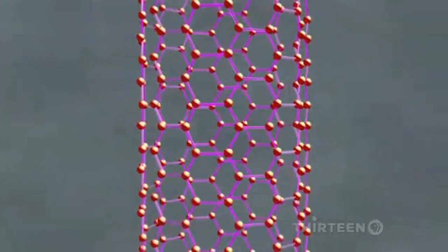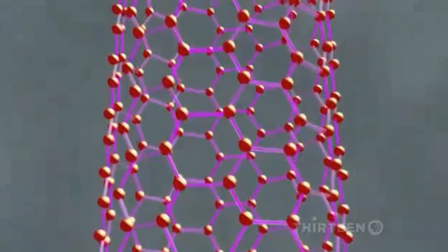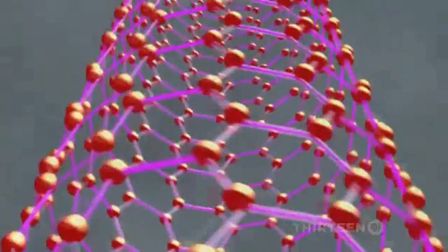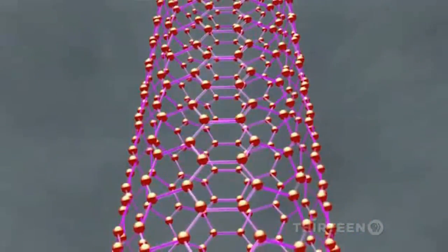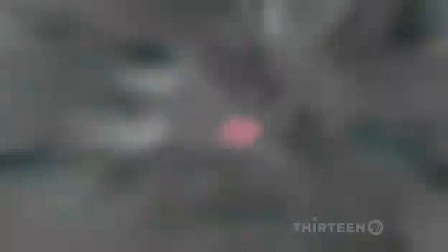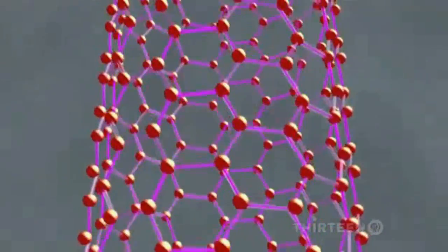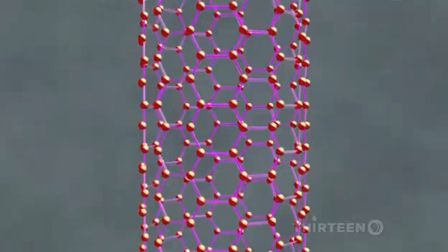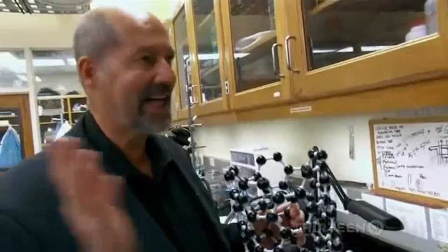They're about a billion times smaller. Nanotubes are made of carbon atoms arranged in a rolled-up, chicken-wire-like structure. Besides nanotubes, there are other forms of pure carbon, like diamond and graphite — the stuff of pencil lead. Nanotubes get their strength from the extremely strong bonds between carbon atoms. These carbon nanotubes can have spectacular mechanical properties — spectacular strength and very high toughness.